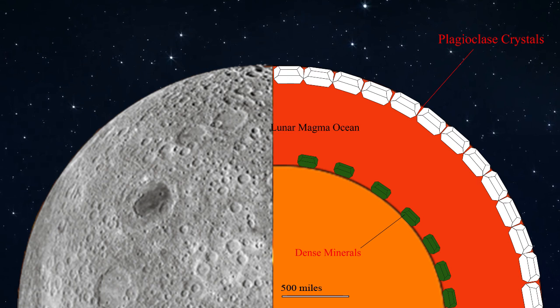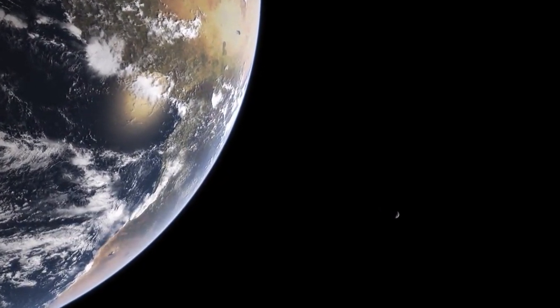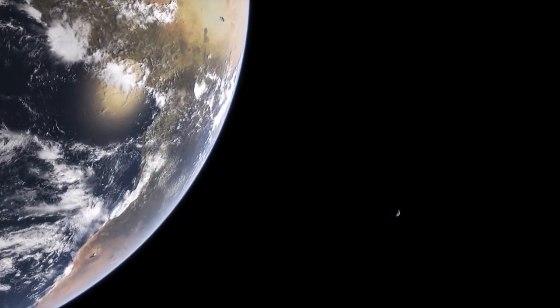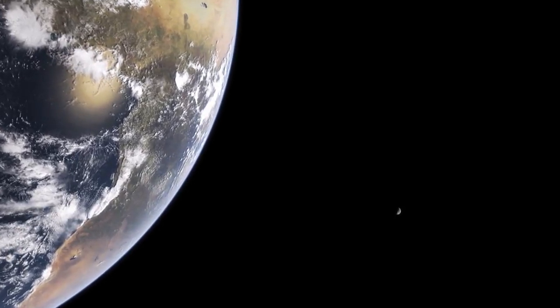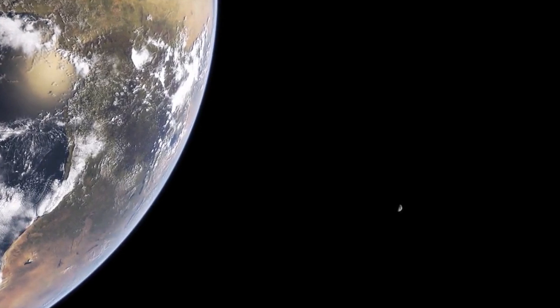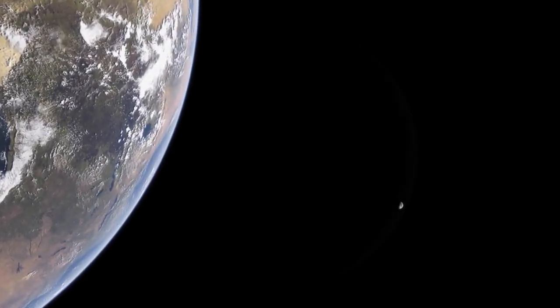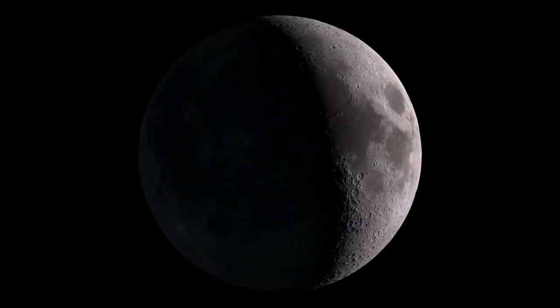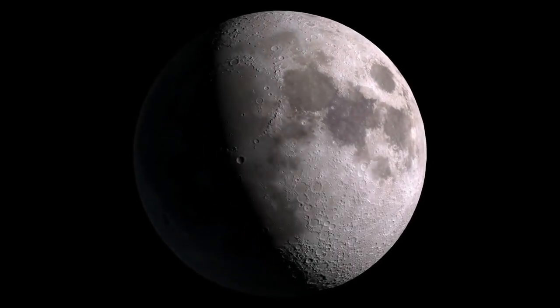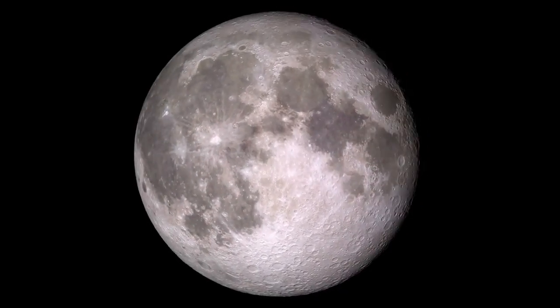The end result is the white surface that we see today. So the next time you wonder why the moon is white, just remember that it really isn't quite so mysterious — it's made up of the same minerals that are in your countertop. The moon is white because of the lunar magma ocean cooling; as a result, white plagioclase crystallized and formed the crust.